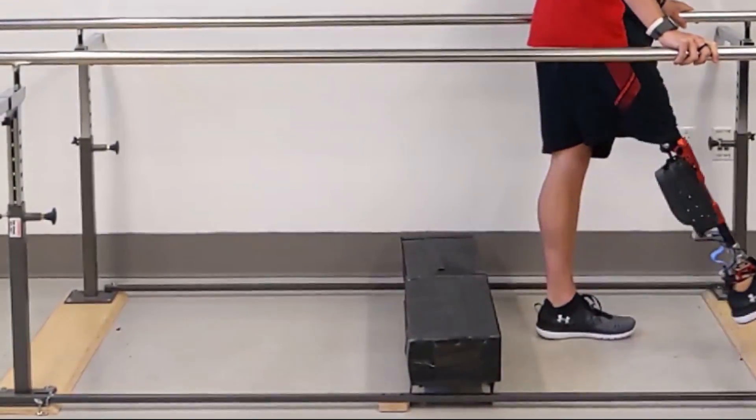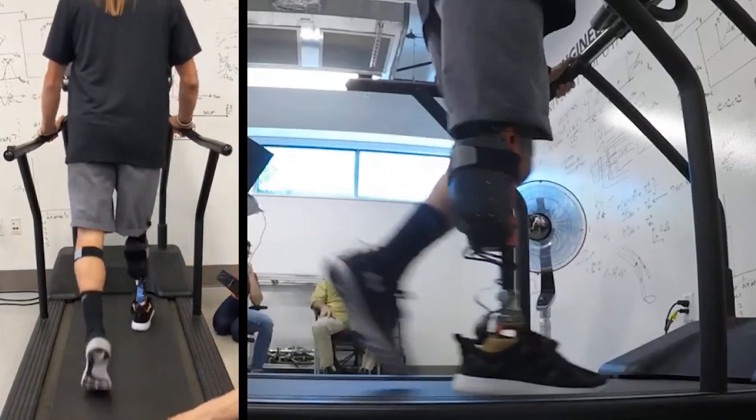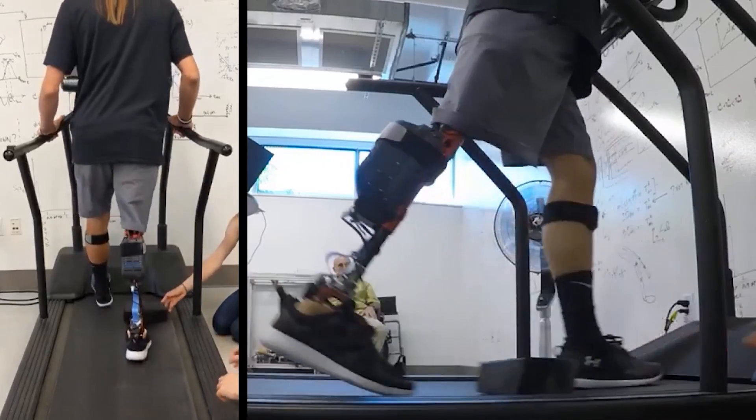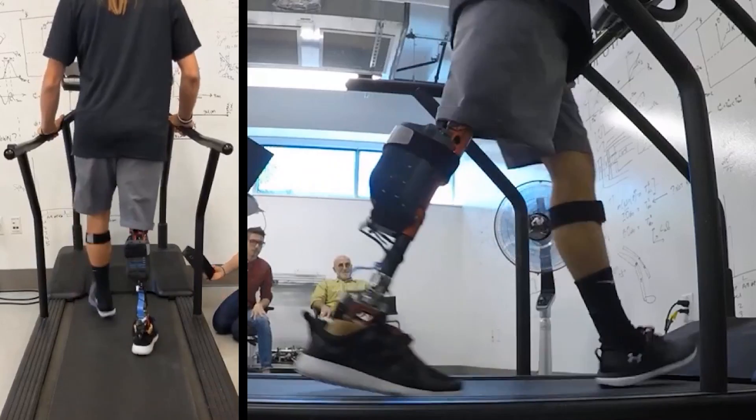By voluntarily changing foot clearance, users can seamlessly walk and cross obstacles of different sizes. In our test, three subjects successfully crossed obstacles greater than 20 centimeters.